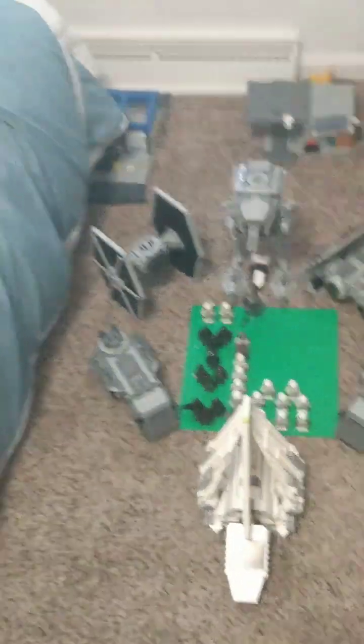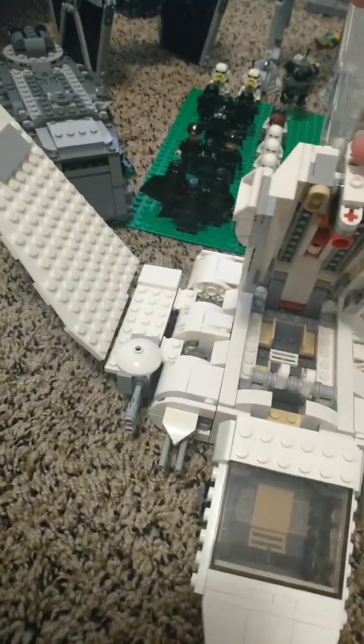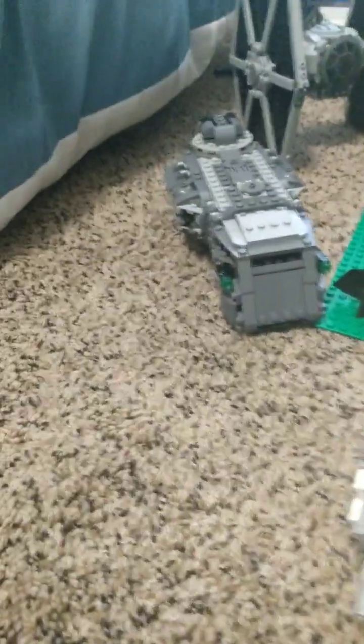Right here we have the Lambda Class Shuttle — pretty cool. This has got to be one of my favorites. It opens up and you can see the inside, which I thought was pretty cool. It was from around 2021 but I finally got it and built it in January.